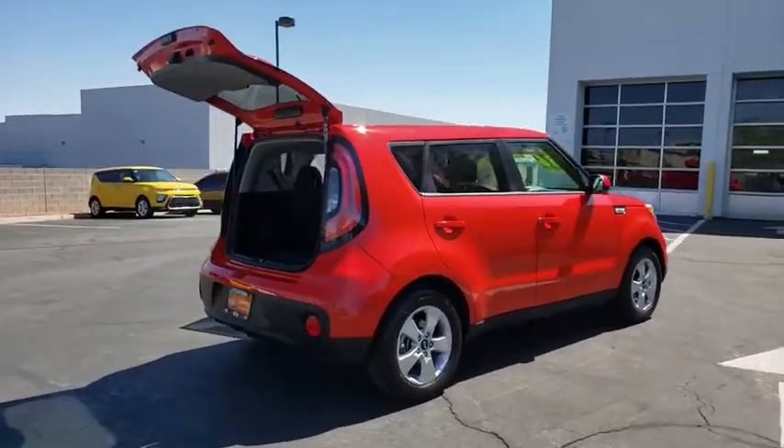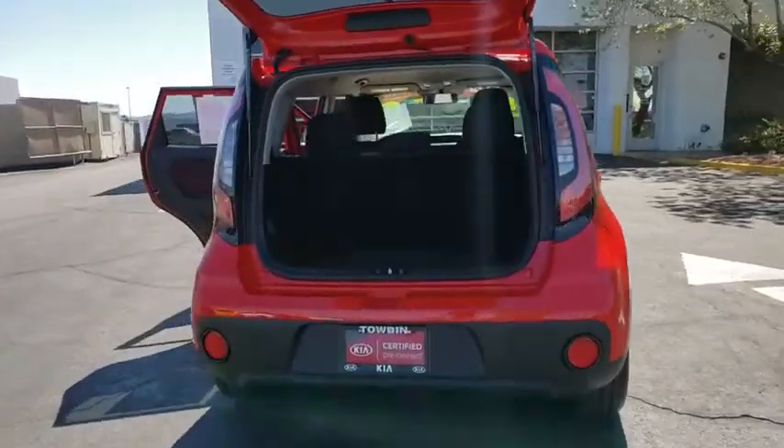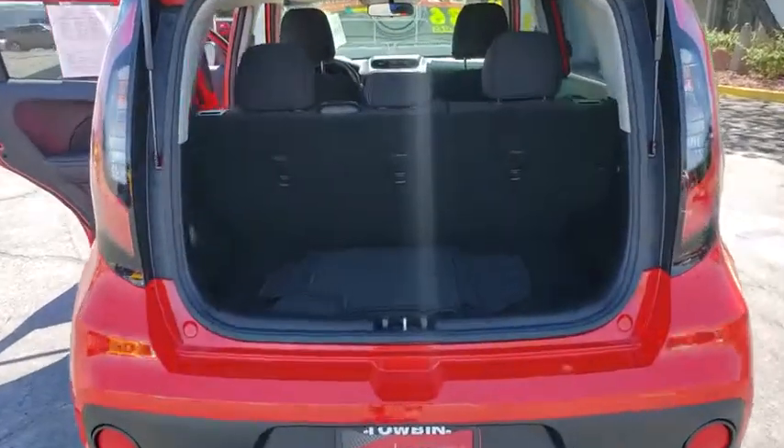This vehicle has less than 6,000 miles. Here are some of this vehicle's great options: backup camera, Bluetooth, 60-40 split rear bench seat.